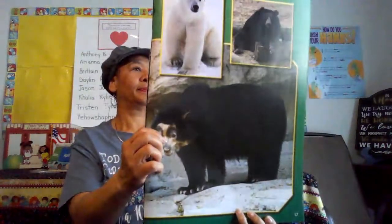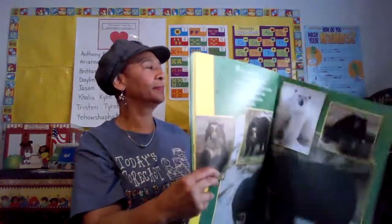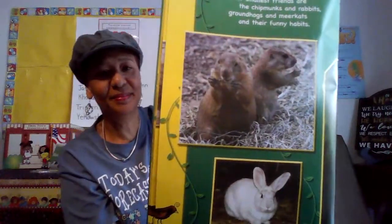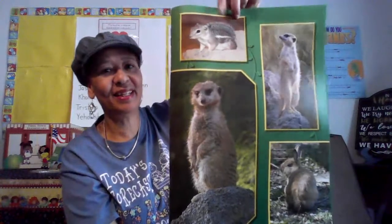Our smallest friends are the chipmunks and rabbits, groundhogs and murkets, and their funny habits. Look at them. Isn't that a teeny little chipmunk?